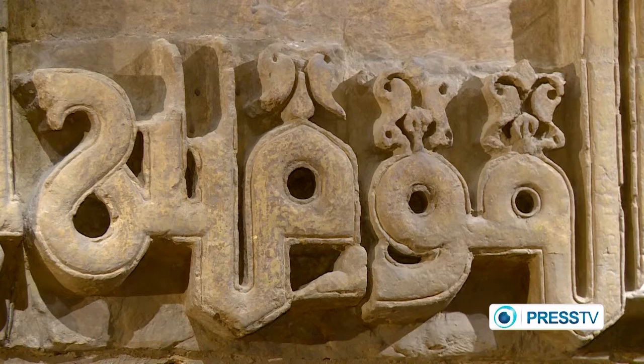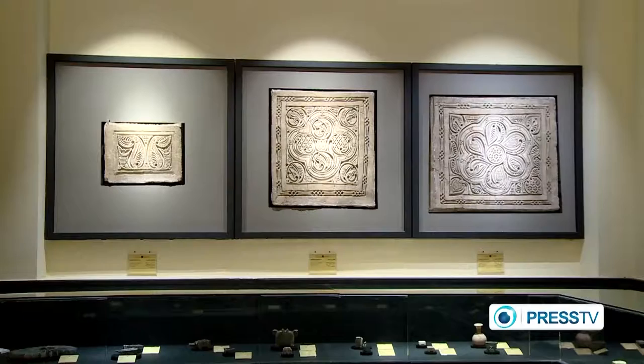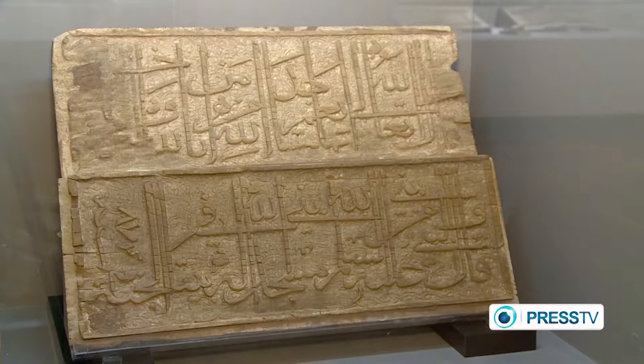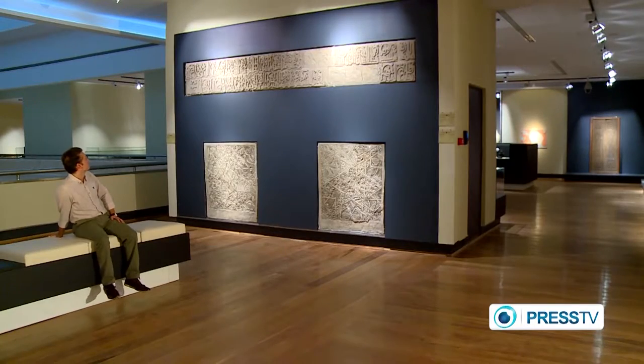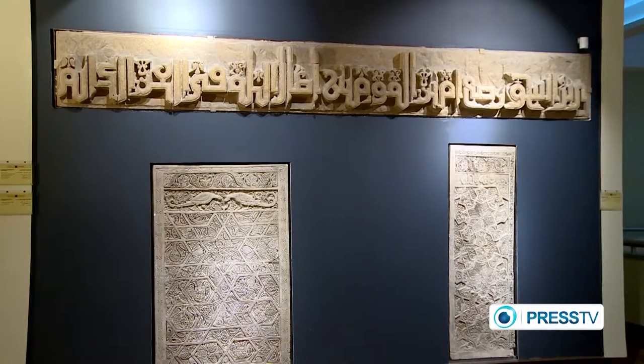Islamic calligraphy and inscriptions varied in style as each Persian dynasty passed. The National Museum has divided the time zones into different halls. In one department, you'll have works from an earlier era, like the Seljuk. In another, you'll see pieces from the Safavid era.